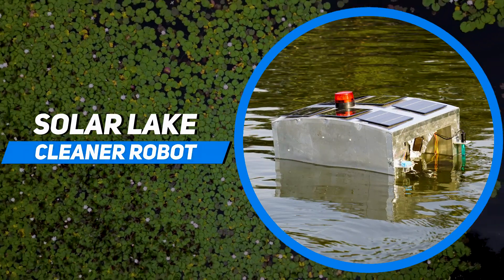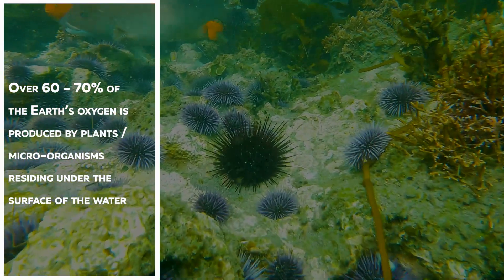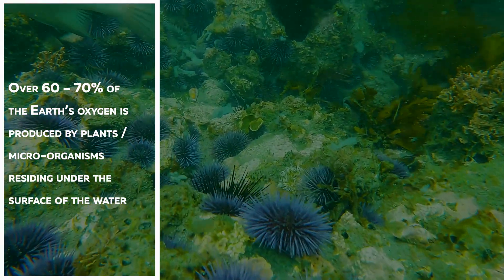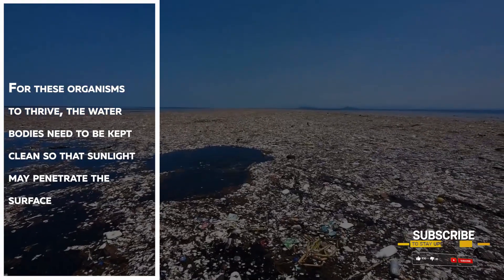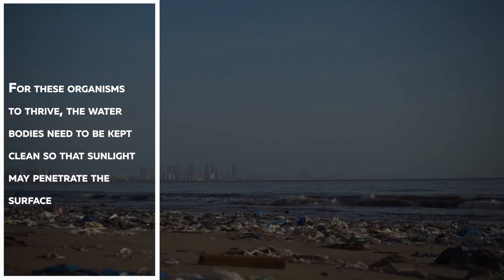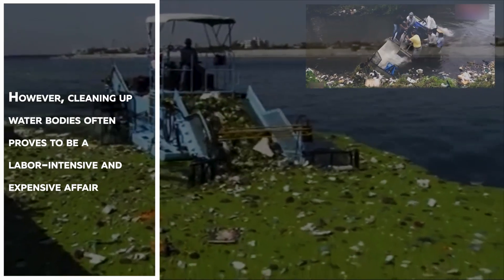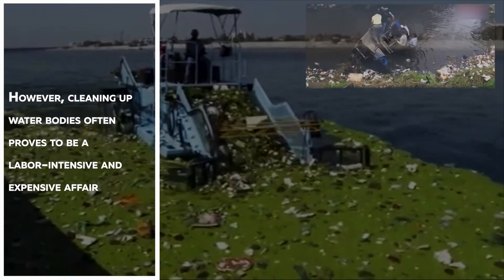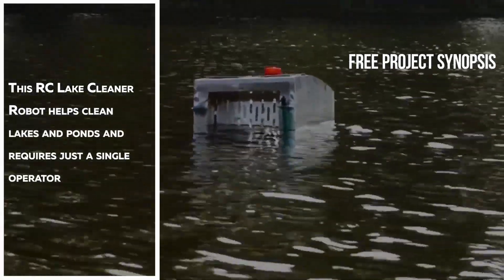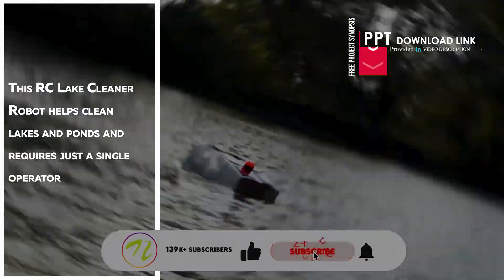Solar Lake Cleaner Robot. Over 60-70% of Earth's oxygen is produced by plants and microorganisms residing under the surface of water. For these organisms to thrive, water bodies need to be kept clean so that sunlight may penetrate the surface. However, cleaning up water bodies often proves to be a labor-intensive and expensive affair. This RC Lake Cleaner Robot helps clean lakes and ponds and requires just a single operator.